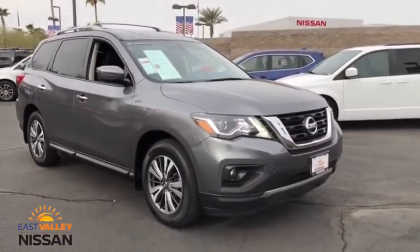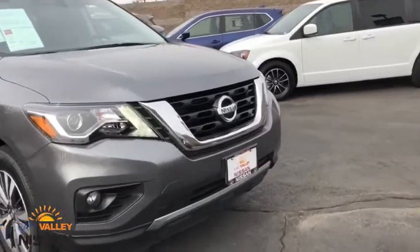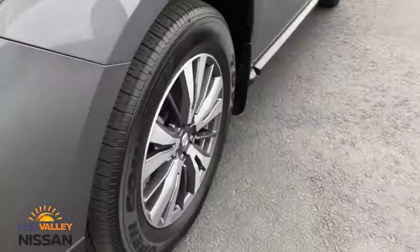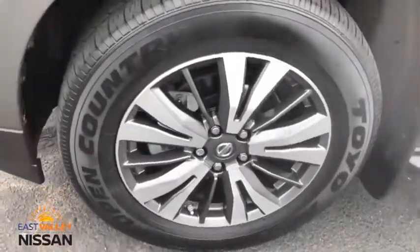Keyless start, aluminum wheels, auto-dimming rear-view mirror, cruise control, four-wheel disc brakes, rear defrost, AM-FM stereo radio. This vehicle offers reliability and good looks at a great price. So come in and take a test drive today.